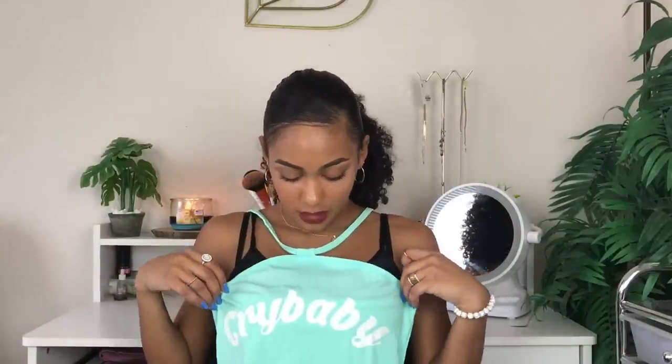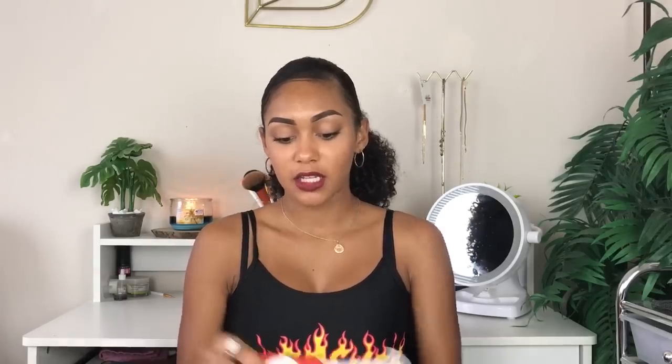Now I'm going to move on to the rest of the stuff I picked out. The first non-swimsuit item is this top — it's a halter top and it just says 'crybaby' on it. I fell in love mostly with the color of this top. The crybaby part is like 'eh' because I'm not really a crybaby, but it's definitely really cute and I do plan on wearing it out. The color is really what drew my attention to it.